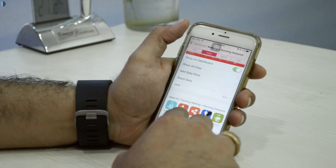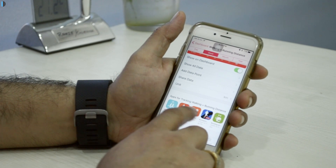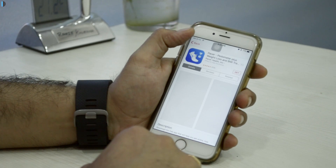Fourth is the improvement in the Health application. It now allows data sharing with other applications and also shows you suggestions for particular types of data. Apple has also released the HealthKit SDK, which allows developers to build apps based on health features.